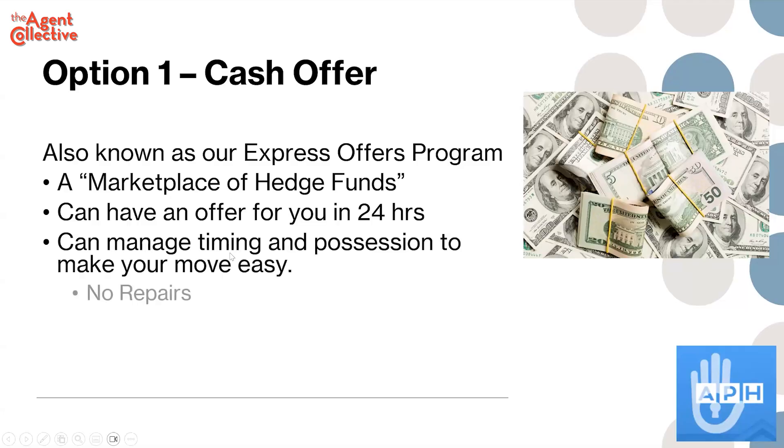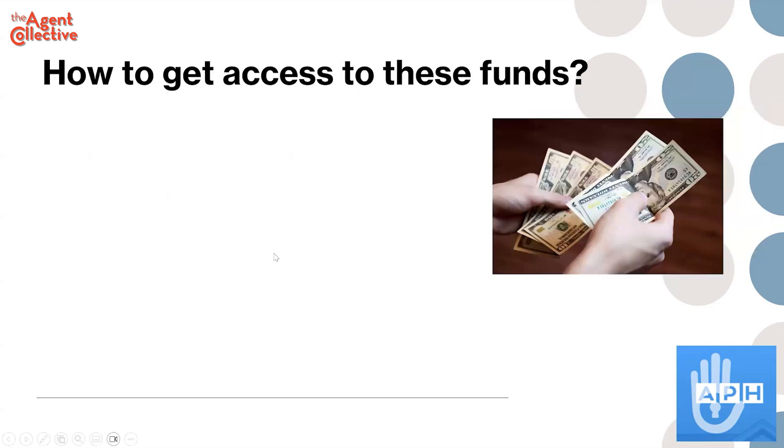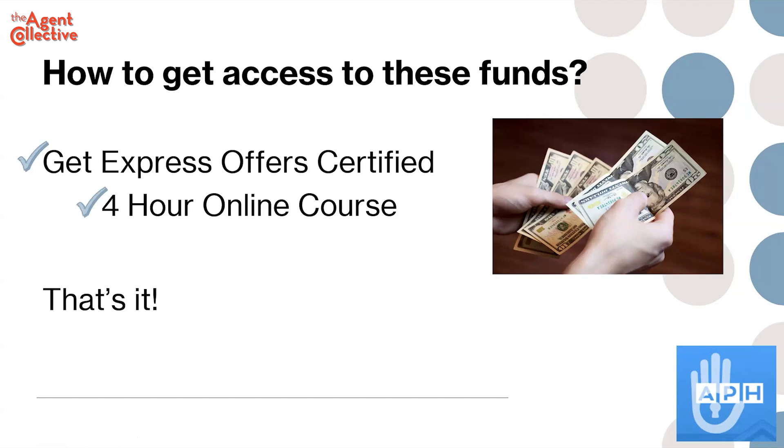We can have the offer using that system within 24 hours. The benefit we'd communicate to the seller is: you don't have to do any repairs, you don't have to deal with any showings, and you only have to pay half the commissions because there's no buyer's agent. If you're with eXp, get Express Offer certified — it's a four-hour online class — and now you can market yourself as Express Offer certified.